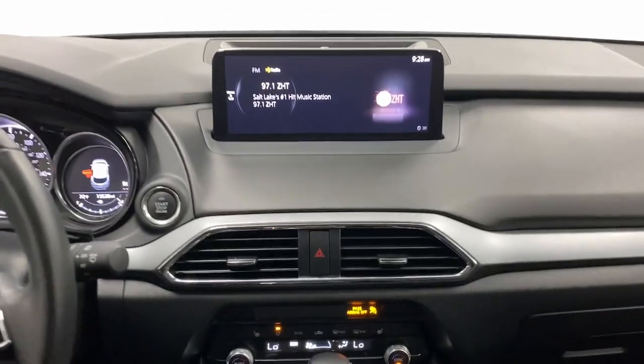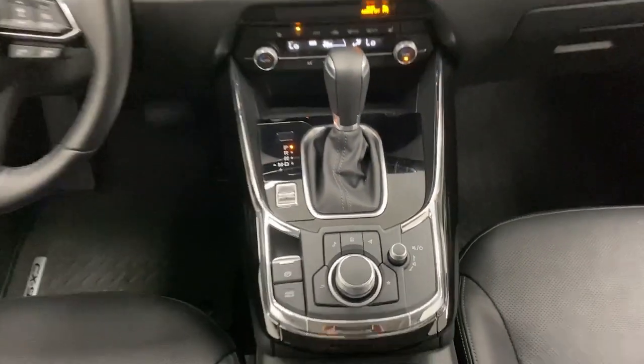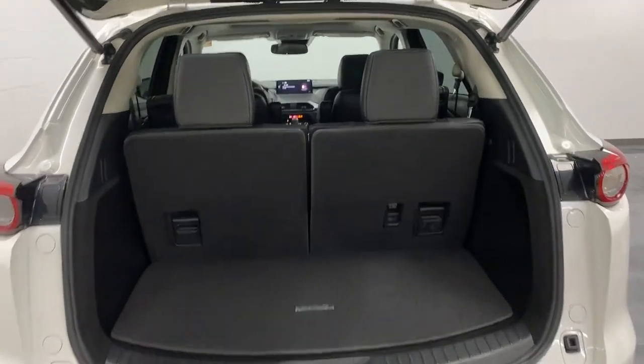Take your drive to the fun side in this handsome, athletic CX-9. Come in for a fun and easy road test — our team will make it the best part of your day.